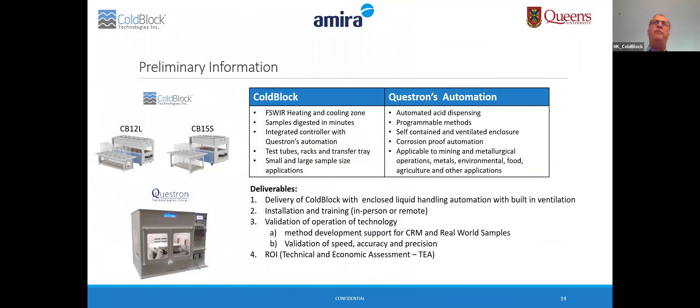Here is some preliminary information regarding this project. Questron's automation will include an automated acid dispensing system in a self-contained and ventilated enclosure, with programmable methods and corrosion-proof automation, applicable to mining, environmental, and other industry applications. The CoBlock system will feature focused shortwave infrared heating and cooling for digestion in minutes, with an integrated controller, test tubes, racks and transfer tray, and applicability to both small and large sample size applications — ensuring a complete turnkey approach.